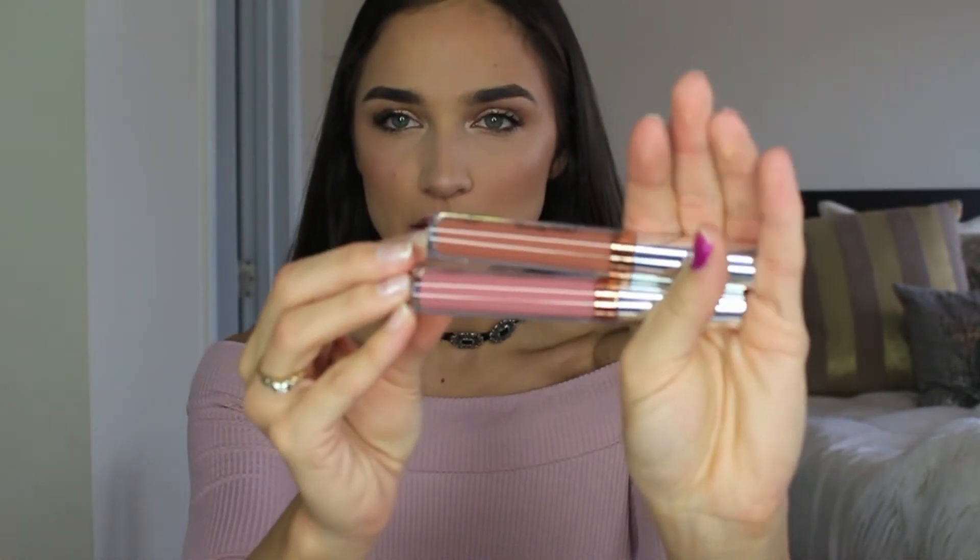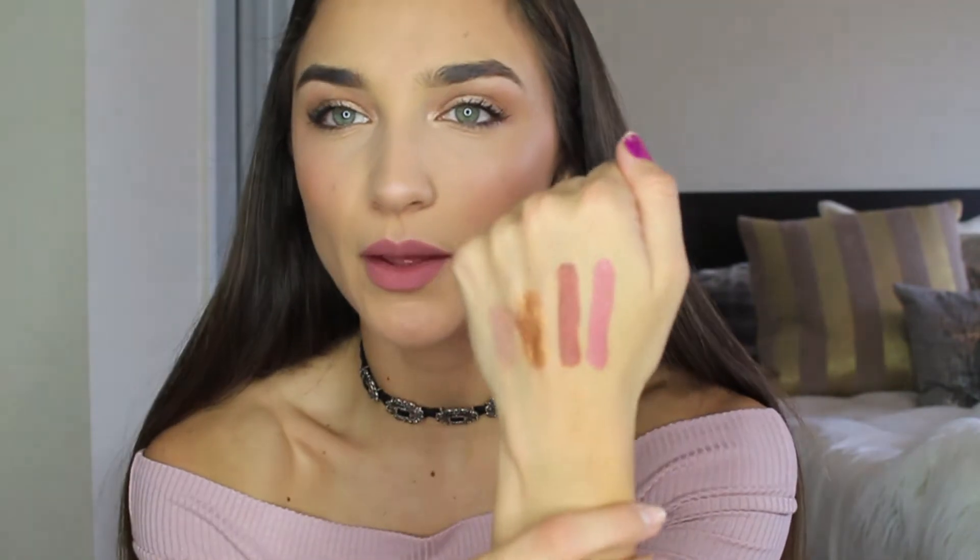Moving on to lipsticks — I have a lot. I wanted to talk about some new colors from the Anastasia liquid lipstick line. I picked up two: Ashton and Crush. Ashton is the darker, darker-toned beige, and Crush is the pinky nude. They're both so beautiful. I'm really in love with this launch — she went for more of the nude range and expanded that. Ashton I wore the other night and it's already one of my new favorite colors.